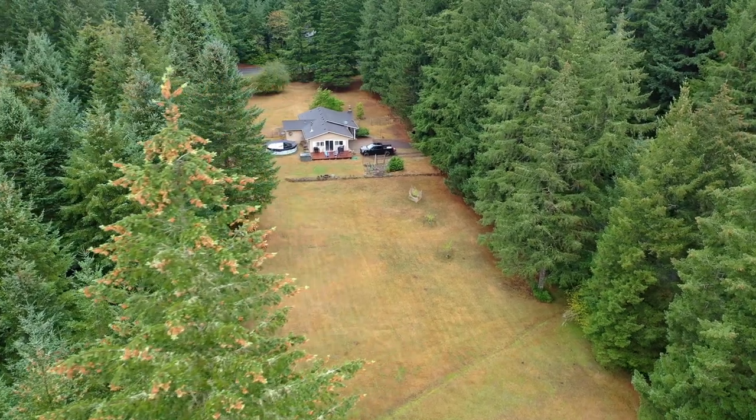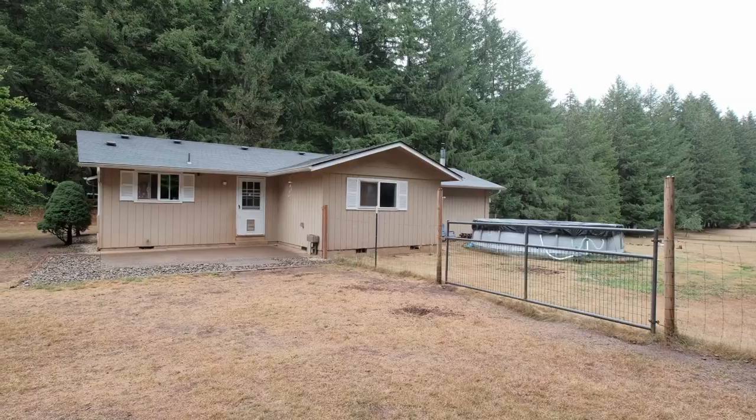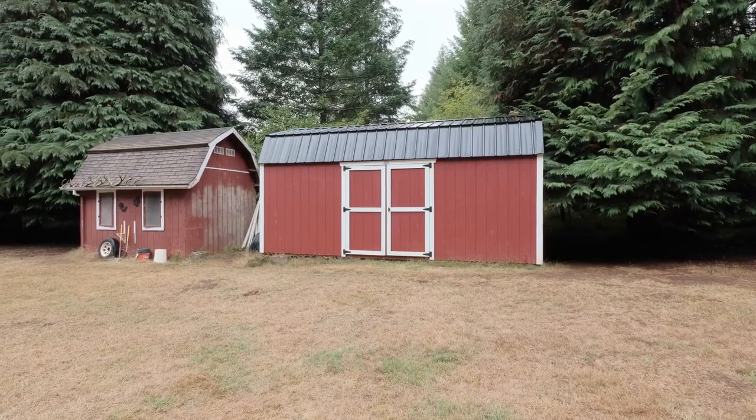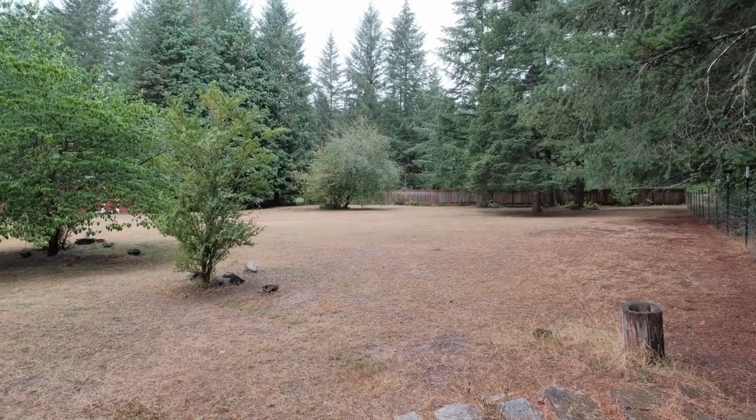Outside, you'll find the partially fenced yard, a secure and private space ideal for children, pets, or even a small hobby farm. Surrounded by territorial views, this yard offers a peaceful backdrop for relaxation and play, and is a blank canvas for your gardening dreams or outdoor projects.